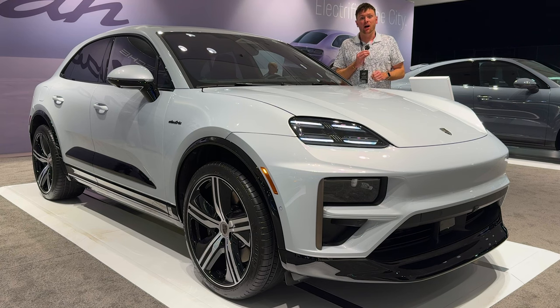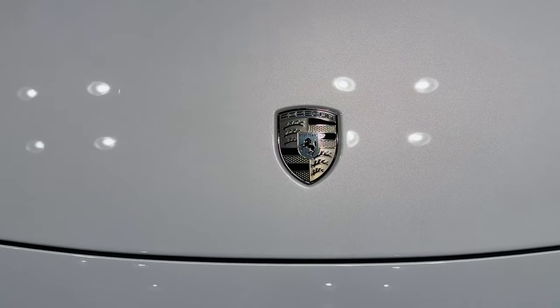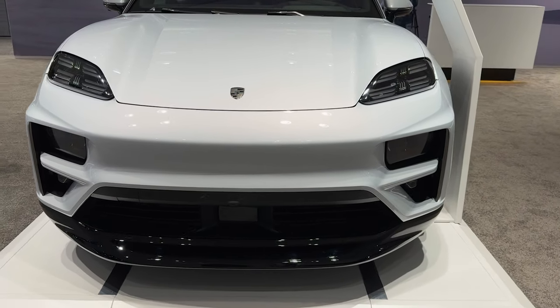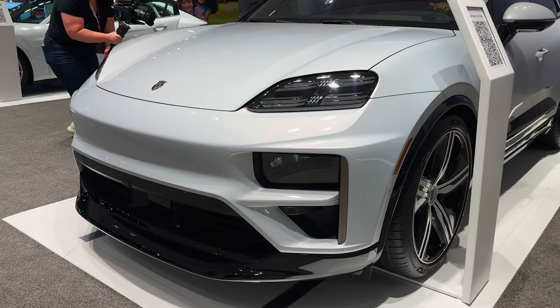The ICE Porsche Macans are still going to be available, but they are going to kind of shoehorn in the EV version, which should be available the second half of 2024. It's going to come in two trim levels, starting with the four for $80,450, and then this top tier one, the Turbo, at $106,950.